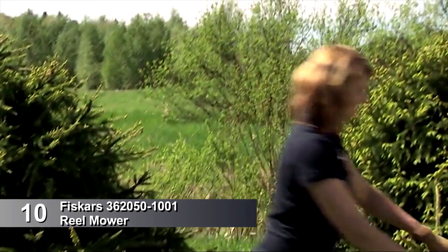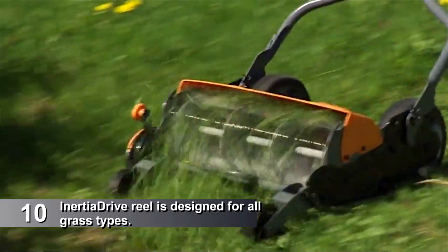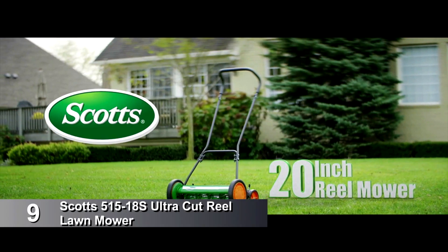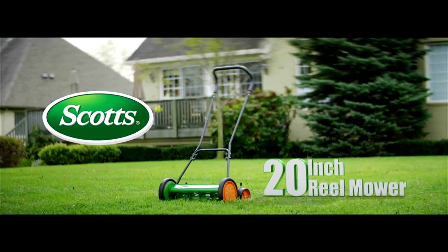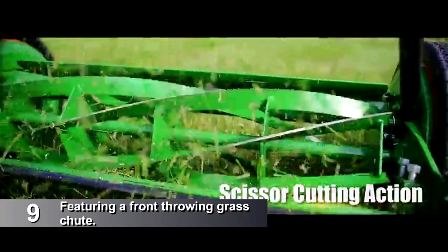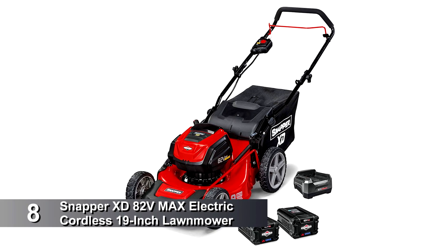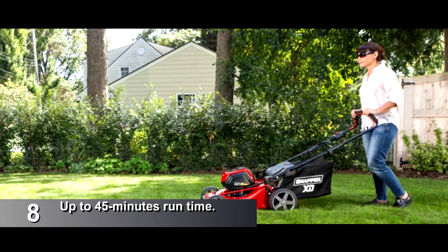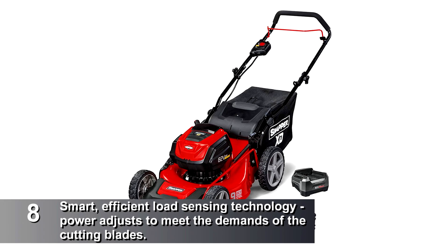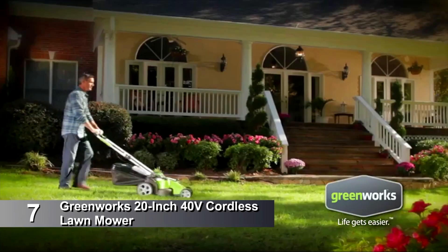At number 10, the Fiskars Reel Mower. At number 9, Scott's Outdoor Power Tools Ultra Cut Reel Lawn Mower. At number 8, Snapper's Max Electric Cordless 19-Inch Lawn Mower. At number 7, the Greenworks 20-Inch 40-Volt Cordless Lawn Mower.